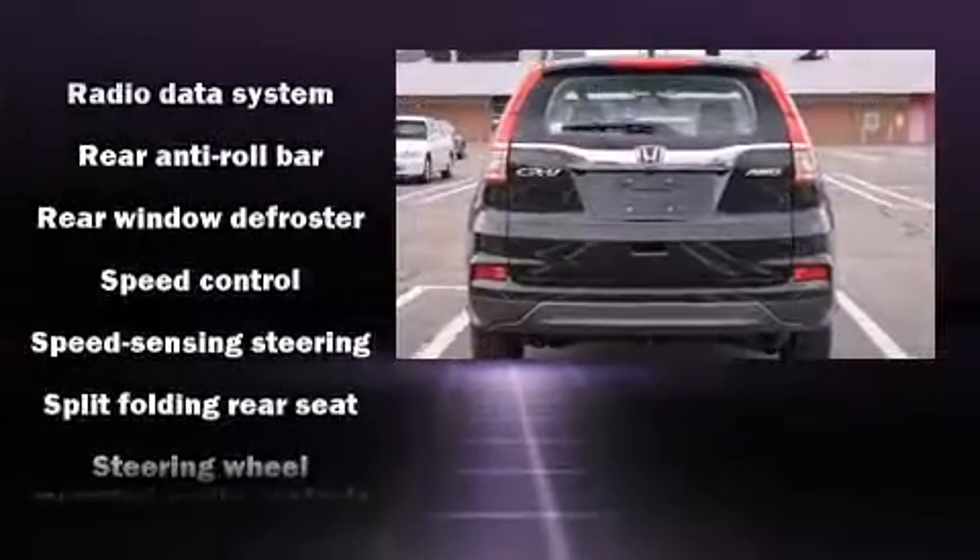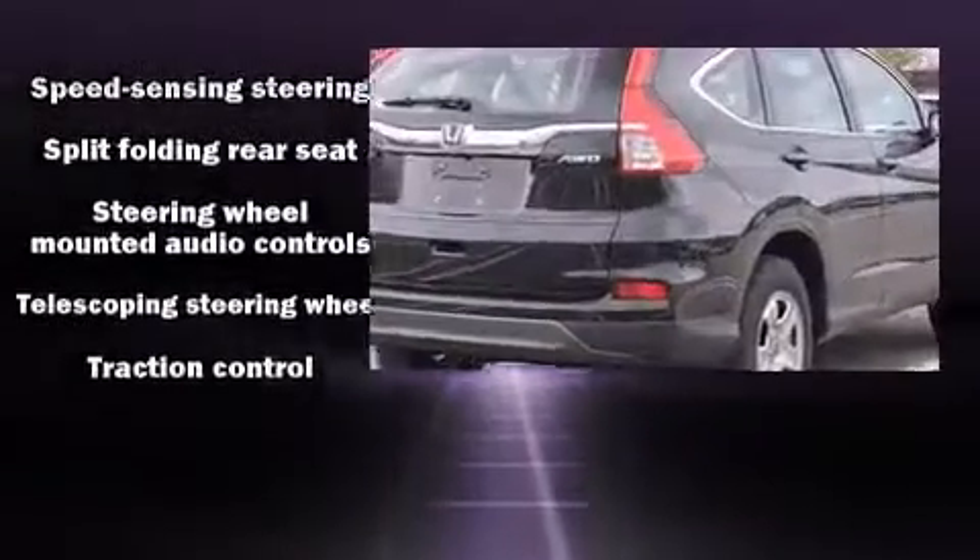Take assurance in inside curtain airbags, providing head protection in the event of a severe collision.